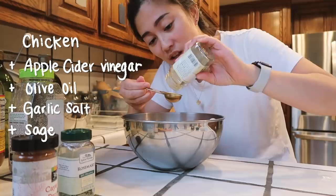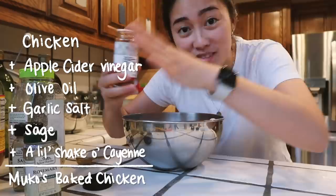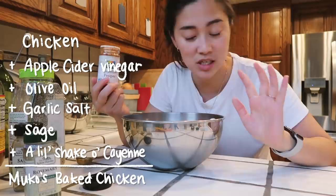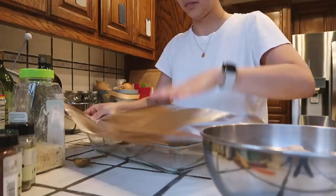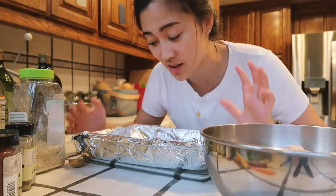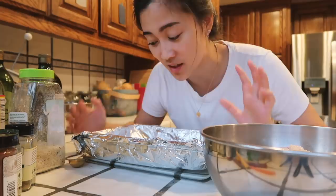Next I'm going to add some sage — about a quarter teaspoon — and some cayenne pepper. Cayenne is pretty spicy so even just a little bit wakes up the flavors, and you can add more if you like spice. I'm doing about four shakes. Before I mix with my hands, I'm going to get the pan ready so I can do two things at once while my hands are dirty. I took a glass casserole dish and put aluminum foil on it — the easiest way to clean up afterwards so the drippings don't get onto the pan itself. Now I'll just mix everything with my hands.